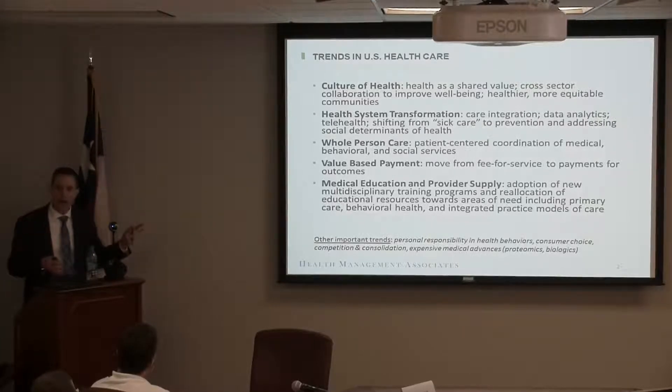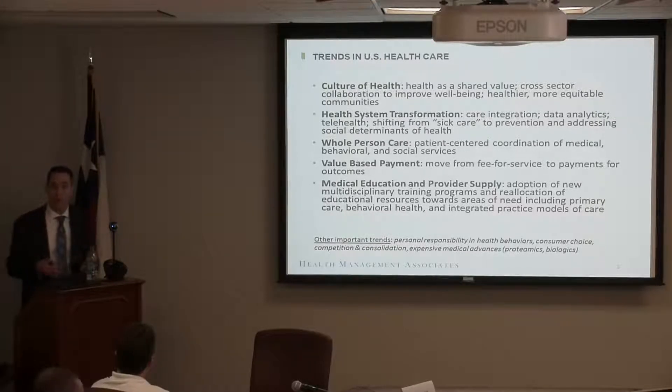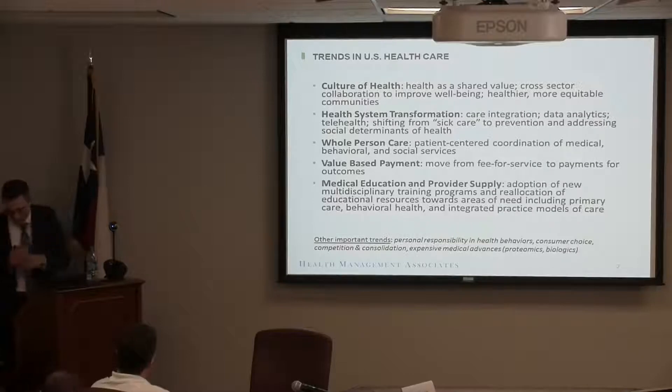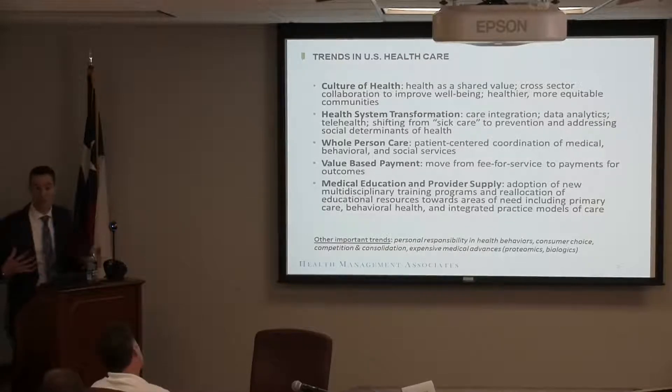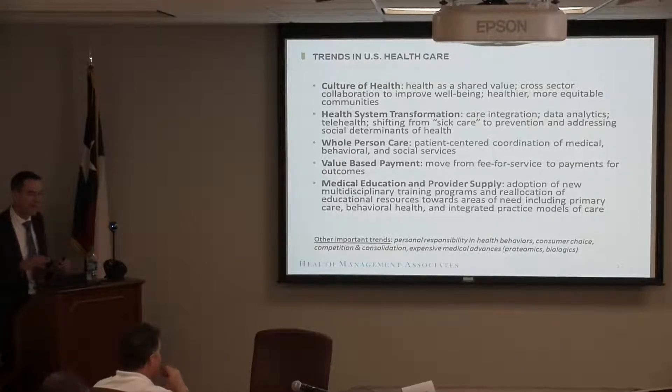Other trends JPS will be operating in include personal responsibility and healthy behaviors, consumerism with patient choice in health care decisions, competition and consolidation — health systems buying other health systems, hospitals buying up primary care practices and going after SNFs to make good on value-based payments across the whole continuum — and expensive medical interventions, like hepatitis C which really hit states hard, with more of those coming along.